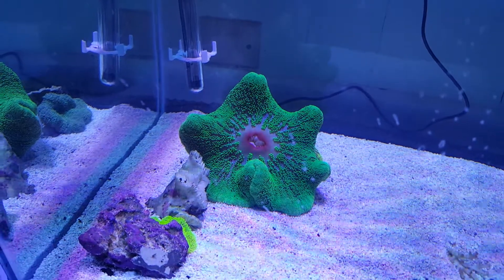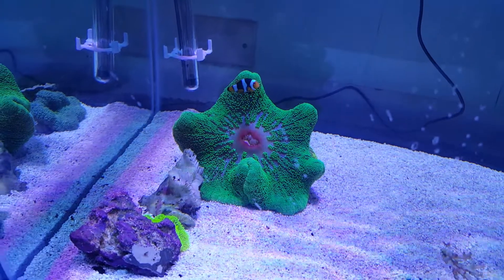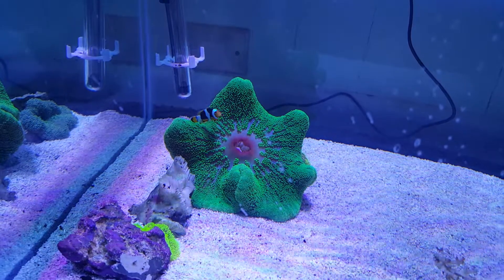Hey everyone, how you doing? It's Ed with The Reef Corner. I am updating a video on a Sri Lanka carpet anemone that I have. This guy is probably about, I would say, six to seven inches in diameter.